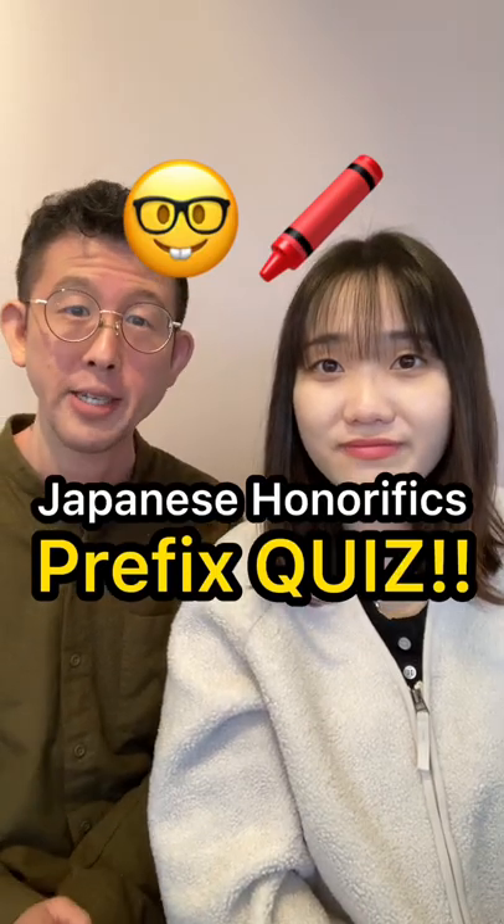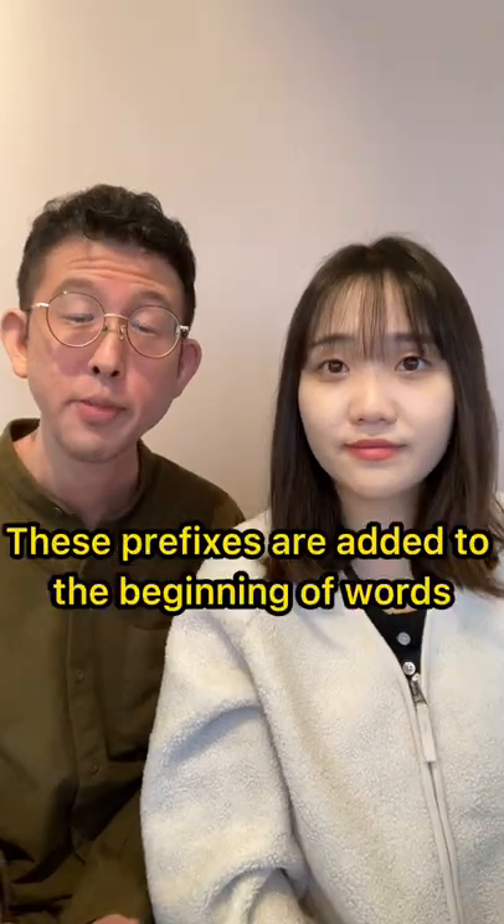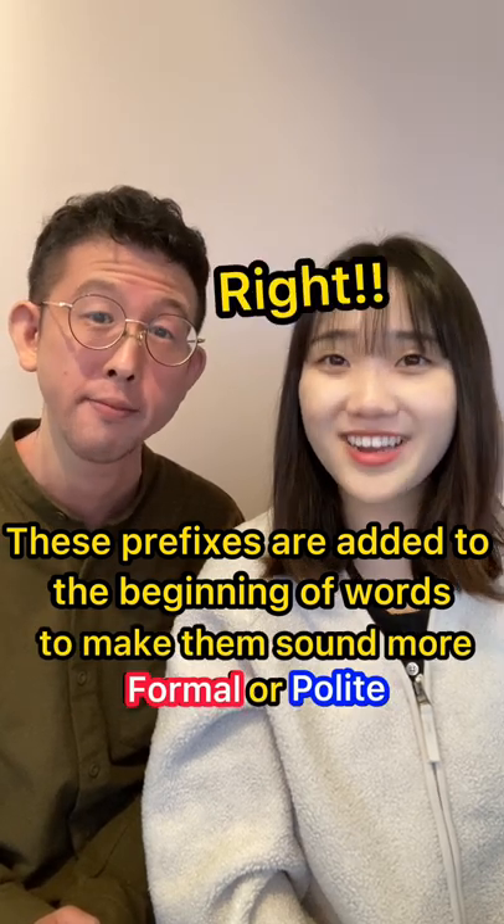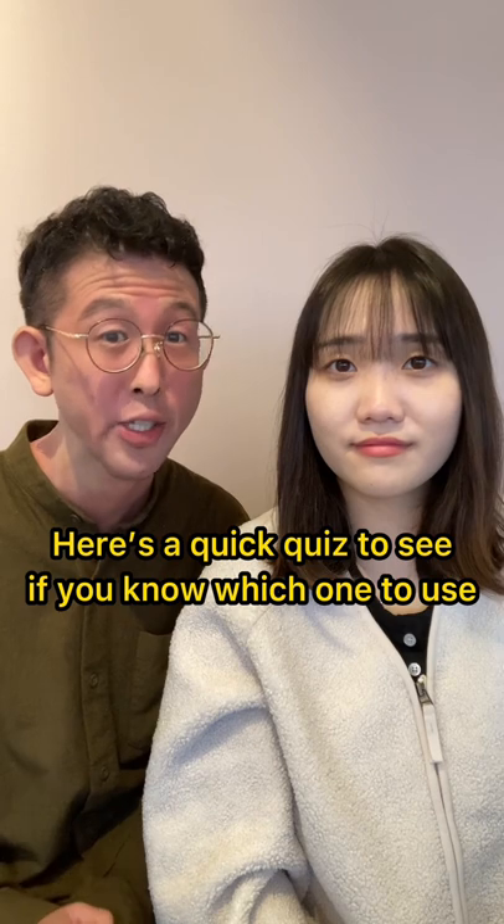Japanese honorifics: prefix quiz. These prefixes are added to the beginning of words to make them sound more formal or polite. Here's a quick quiz to see if you know which one to use.